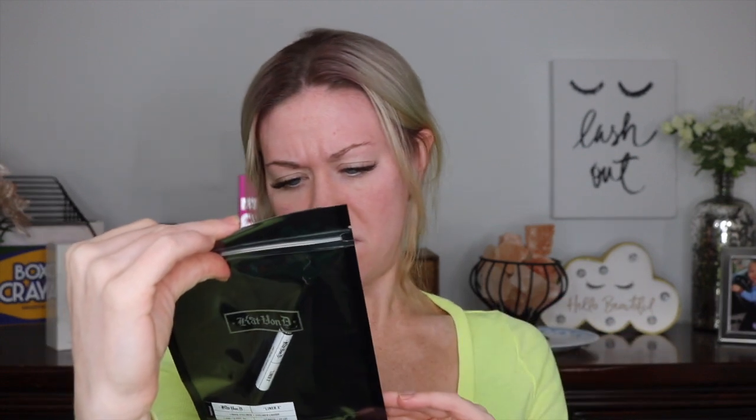It's in Trooper Black. I thought the packaging was kind of odd — is it because it's making it seem exclusive, like we're trying it out? I don't know, but this is how it comes. I don't know why I felt like that lid was on strange, but yeah, it's a felt tip.